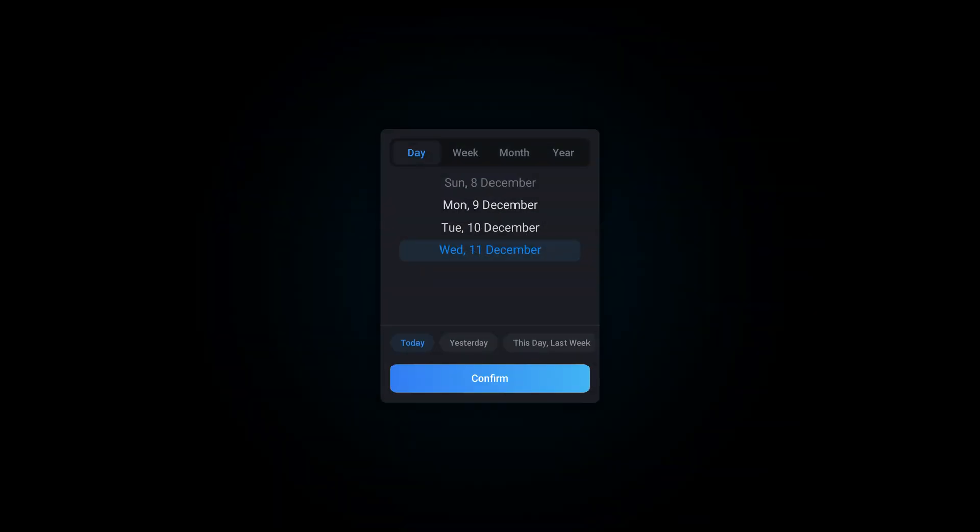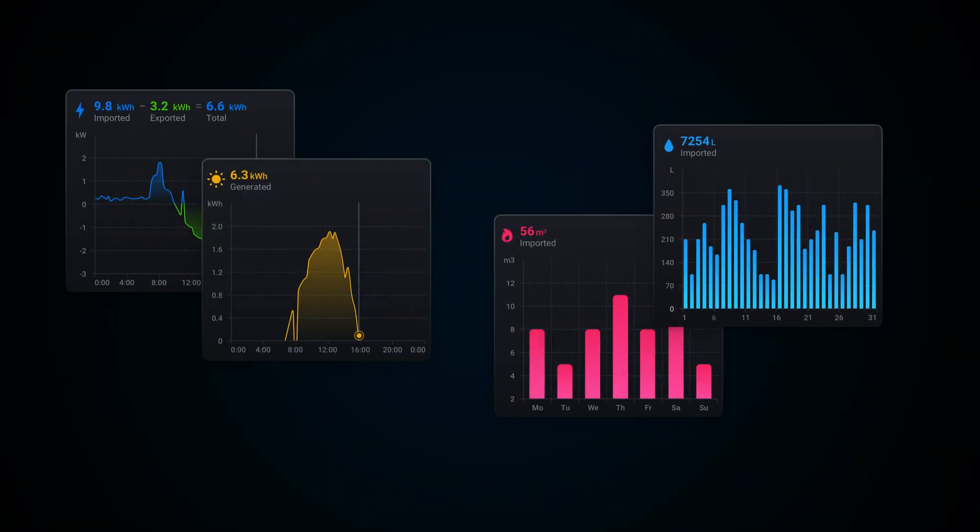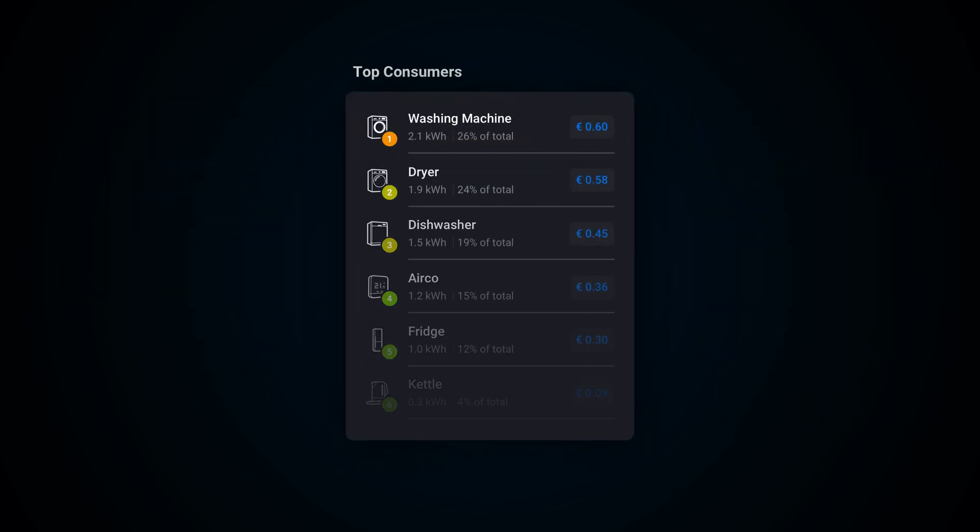Learn from your energy history with beautiful, easy-to-read charts. View your electricity, solar, gas, and in some countries, even water usage.